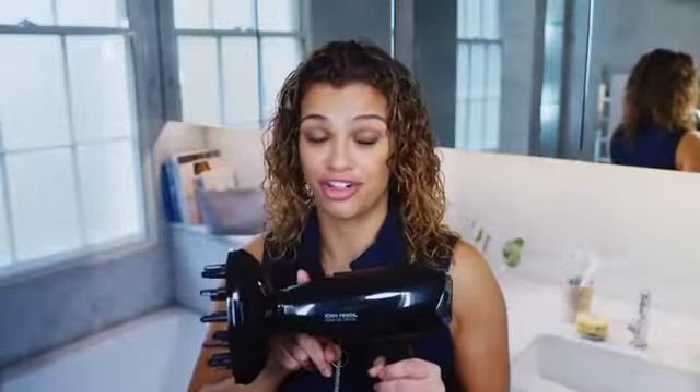Mine takes a little bit too long to dry naturally, so today I'm going to use a diffuser. Curly girls use one of these, and not just a hairdryer on its own, otherwise the frizz will come back.